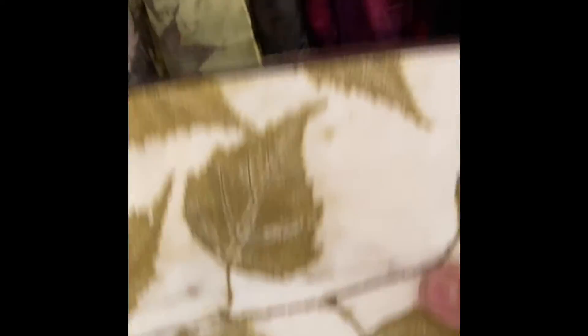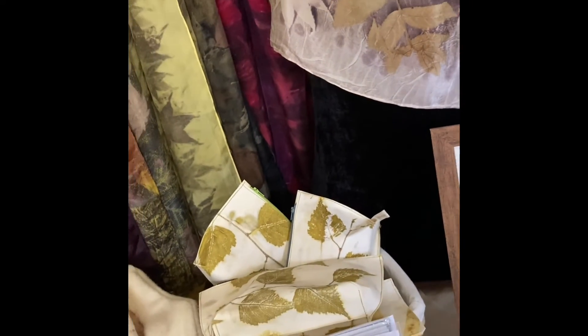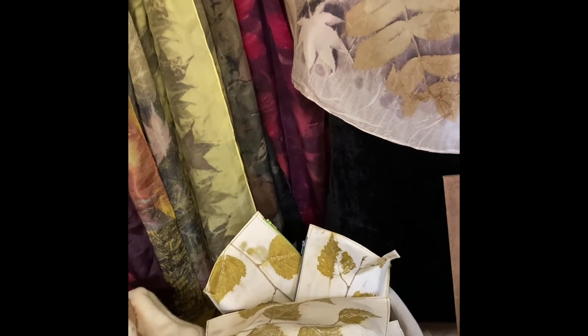We have some warm hot water bottle covers for our chilly toes in the winter, and lastly some vegan leather zipped pouches of various sizes which are waterproof because they're made from paper leather.